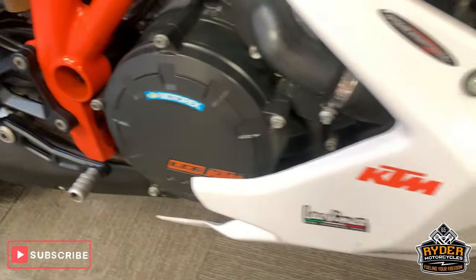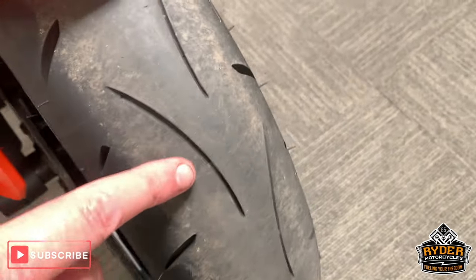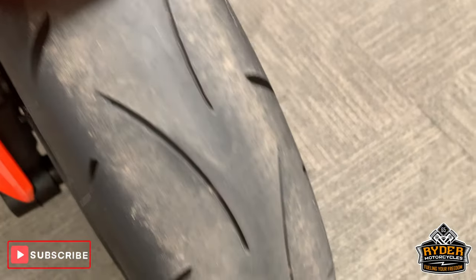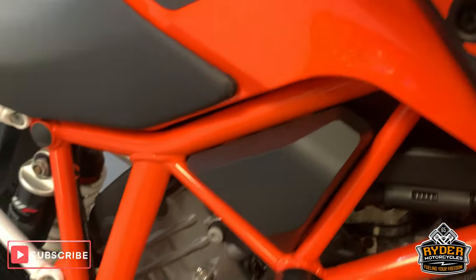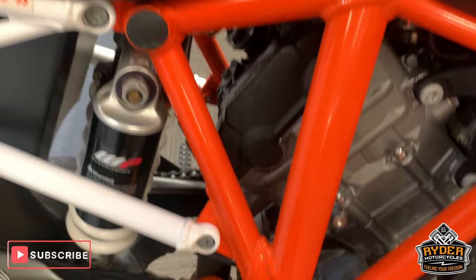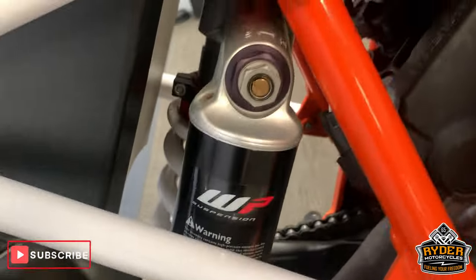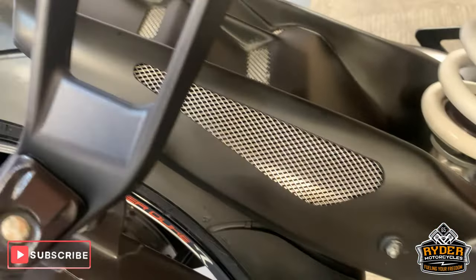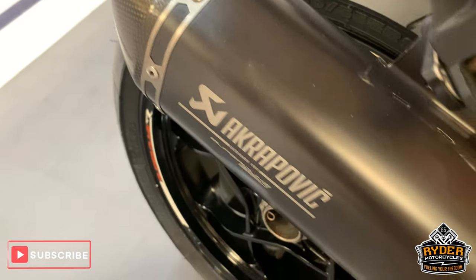All nice down the side there. Sorry, I did forget to mention the tire, which is in good condition. All nice — the radiator has got a radiator guard on there as well. All nice paintwork, all along the frame, really good. Nice exhaust — Akrapovic just there.